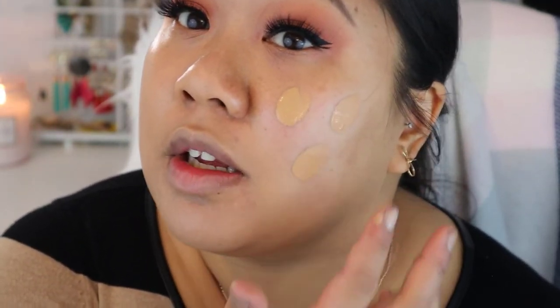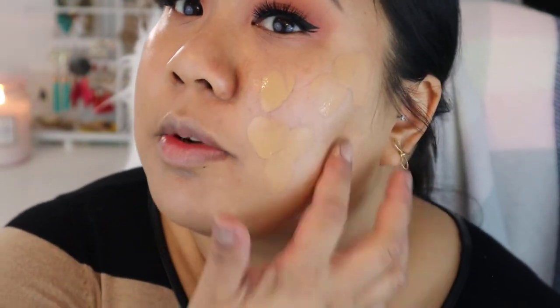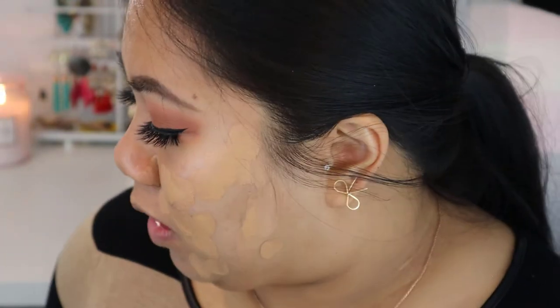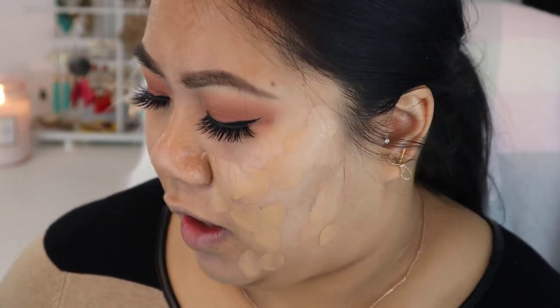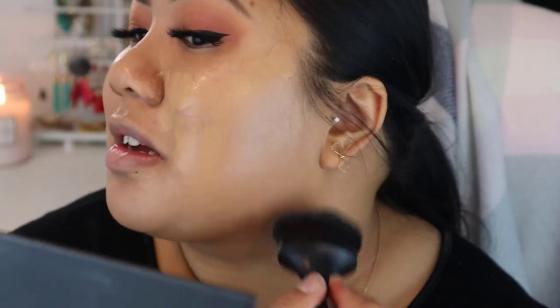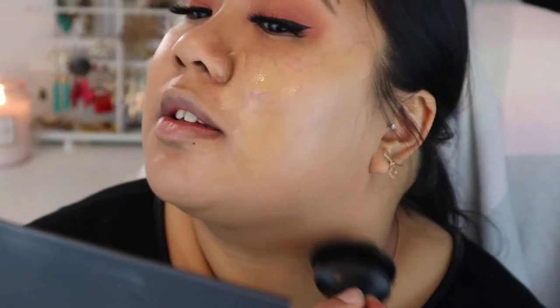I haven't watched any reviews yet on the BoxyCharm November box, and keep in mind not everybody gets the same exact box — there are a couple of different variations. They typically try to keep one or two products the same for all boxes. One thing I love about this foundation — tangent — is it smells so good. That sounds weird, but it does.